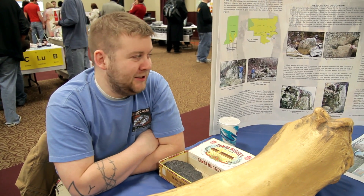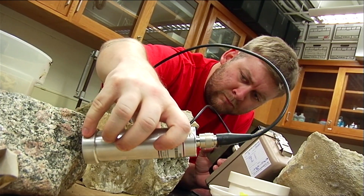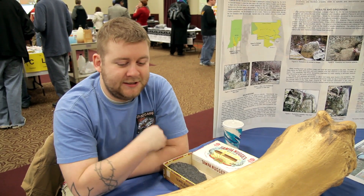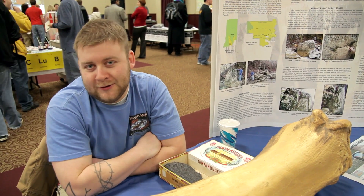My name is Ben Taylor and this is the geoscience booth here at IUS. Our geoscience is divided into geology and geography. I'm more on the geology side, which is why most of the stuff on this table is rocks that I collected or my fellow students collected.